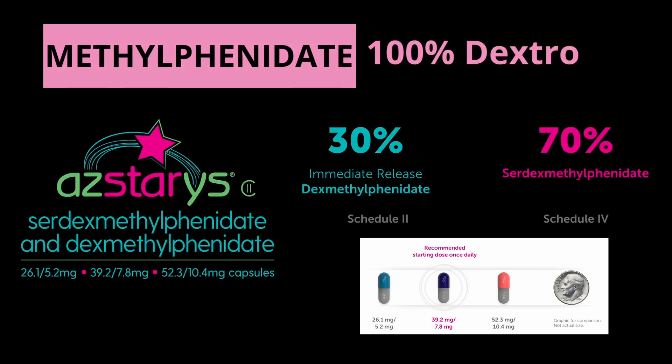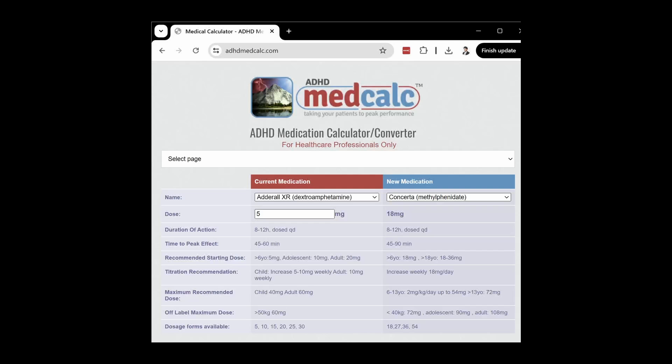It's worth noting that there are calculators to help convert between the different medications, such as ADHDmedcalc.com. These give very rough estimations of dosing equivalents, but given the different isomer mixtures and release mechanisms, it's truly impossible to get a perfect conversion.